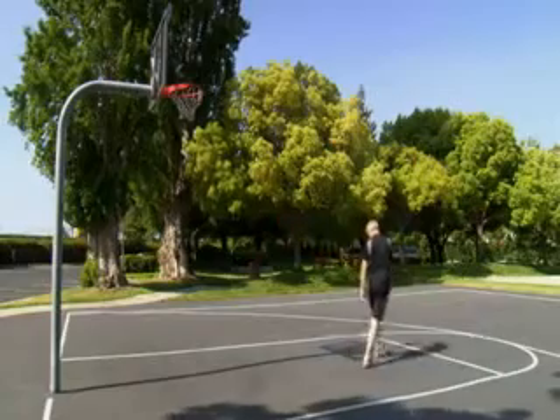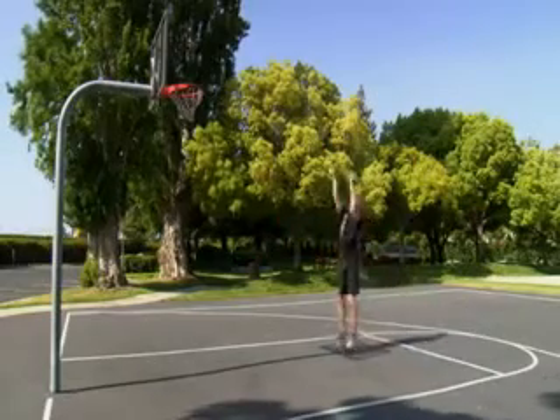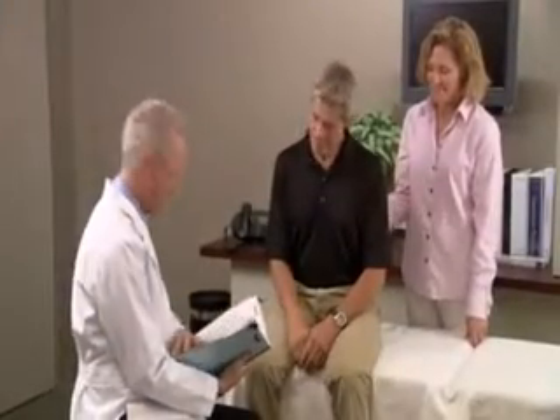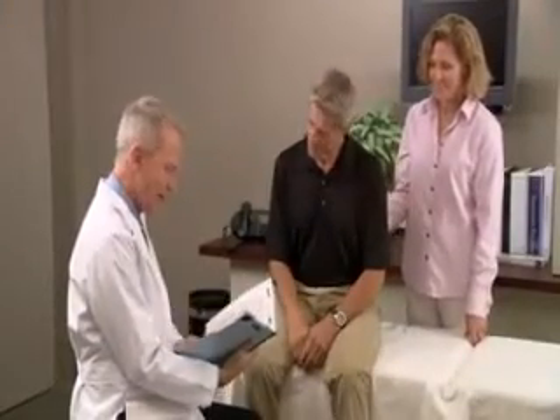If your treatment is being delivered in stages, you will need to return for additional treatments over the next several days, as determined by your doctors. Side effects vary from patient to patient, but in general, most patients experience minimal side effects from CyberKnife treatments that often go away within the first week or two after treatment. Your doctor will discuss all possible side effects you may experience prior to your treatment.